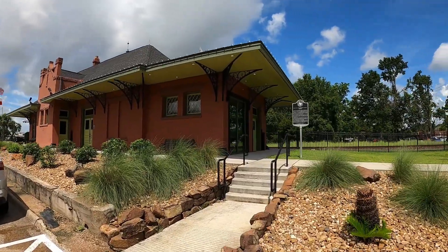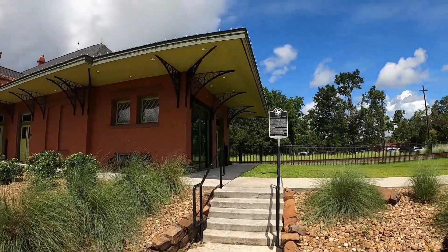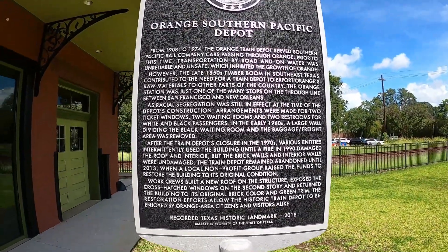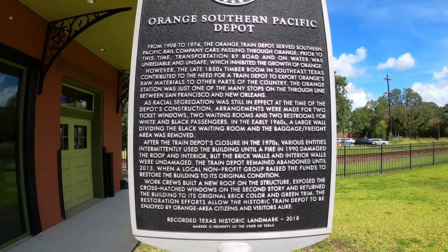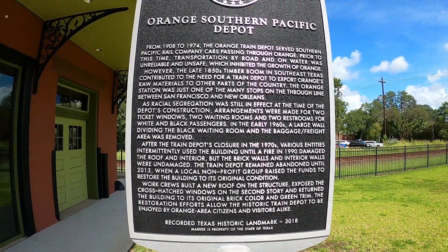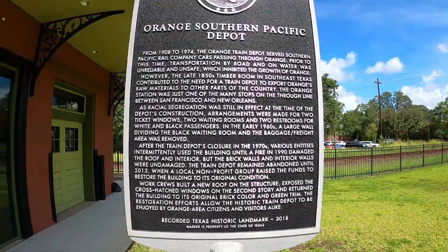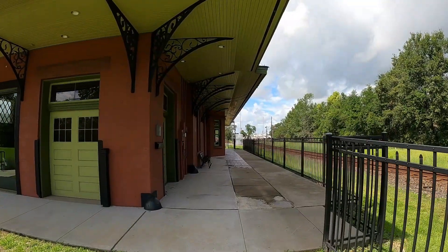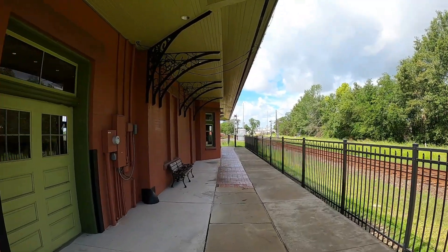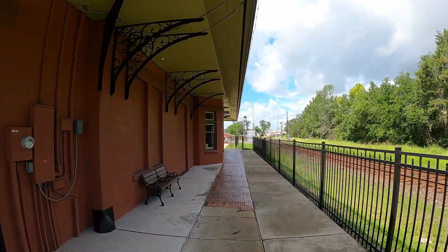This is the Orange Southern Pacific Train Depot. It was in operation from 1908 to 1974 — that was before I was born. I wish I could have lived during the railroad era. Would have loved to have toured the country by train.